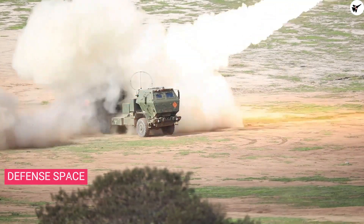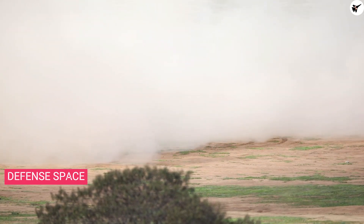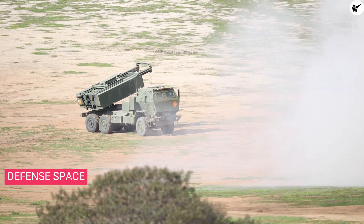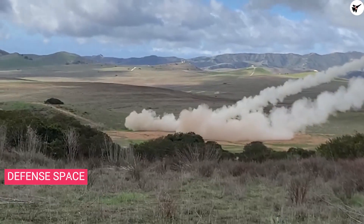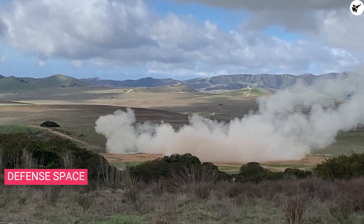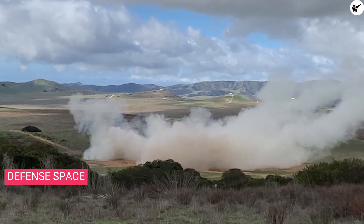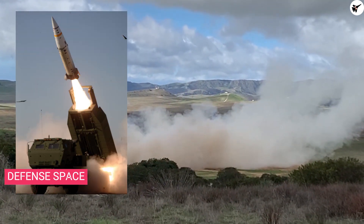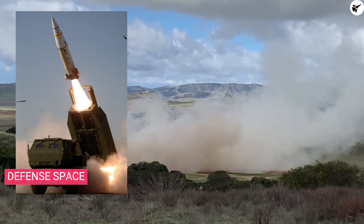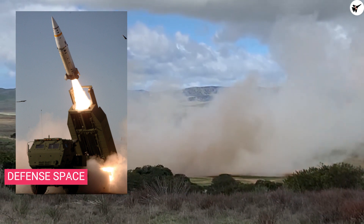The MGM-140 Army Tactical Missile System, or ATACMS, has been in the limelight since the Russia-Ukraine conflict began, with growing interest in the system and the High Mobility Artillery Rocket System. Manufactured by Lockheed Martin, ATACMS is a tactical ballistic missile capable of striking targets at a range of 300 kilometers or 190 miles.